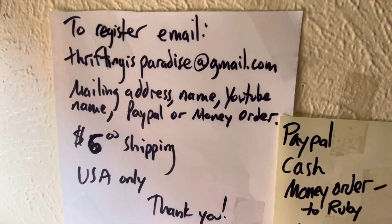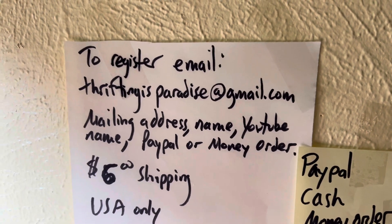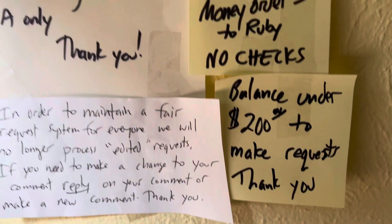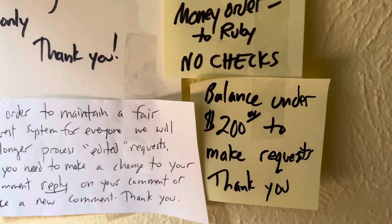Welcome to the video. The gang is all here. If you're new, just email Ruby at thriftingisparadise@gmail.com. And that's one of the newer guidelines.